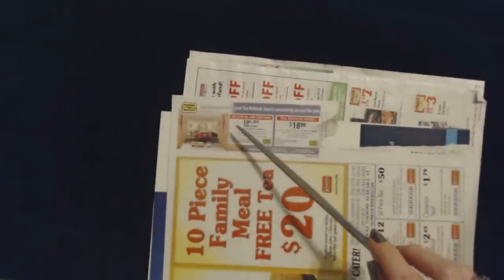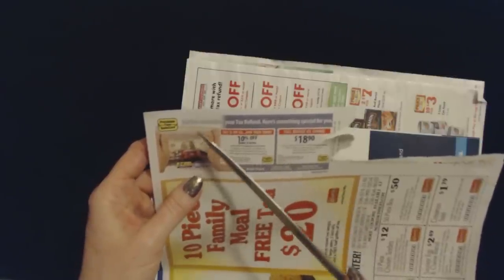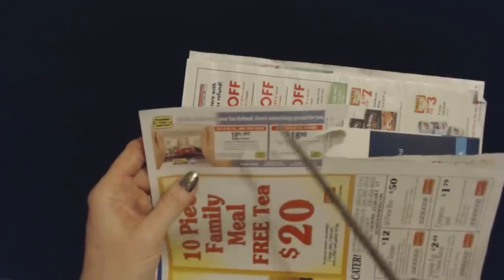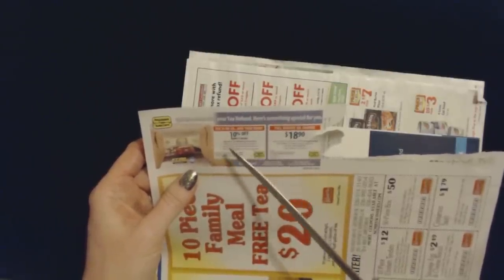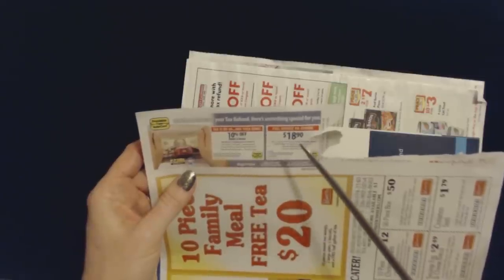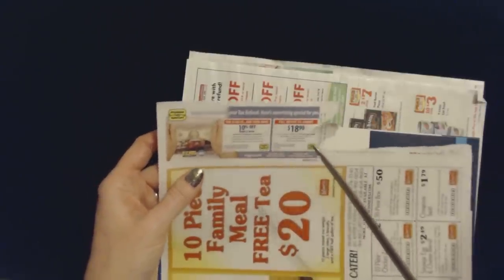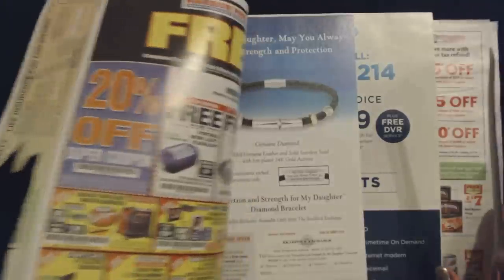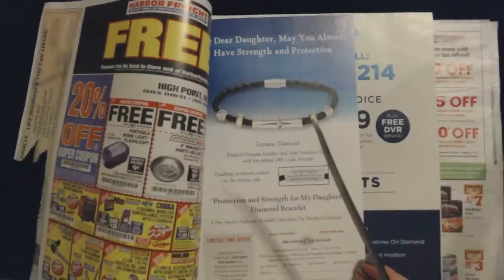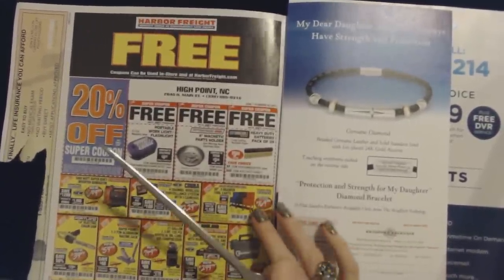Here on the edge is a little thing from Precision Tune Auto Care. Get the most out of your tax refund — though I have to pay; I don't get money back. There's a coupon good for 10% off repairs and service, and you can get a full-service oil change, up to 5 quarts of oil, for $18.90 — which is pretty good. It's cheaper than where I take my car, but where I take my car is really convenient and I love those guys. They've been taking care of my car for almost 18 years. When you find a good, honest mechanic, hang on to them.